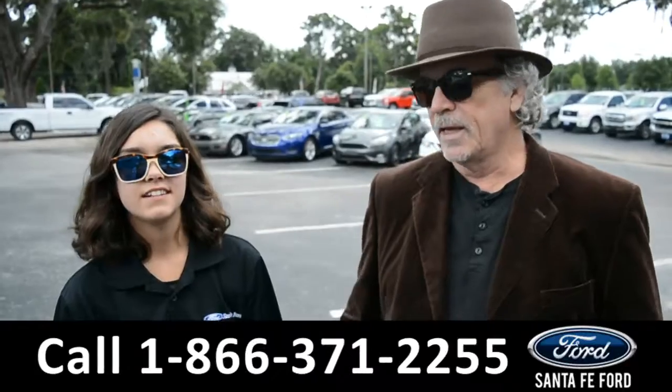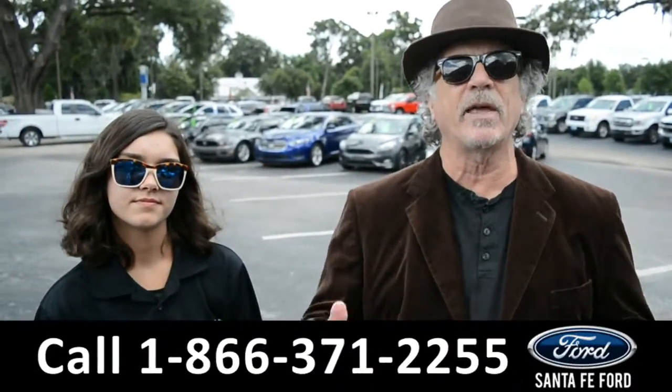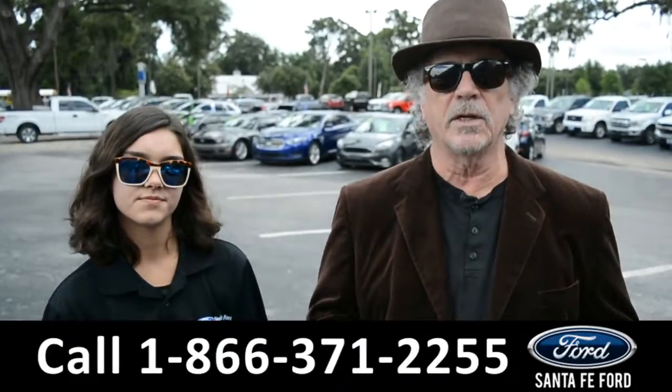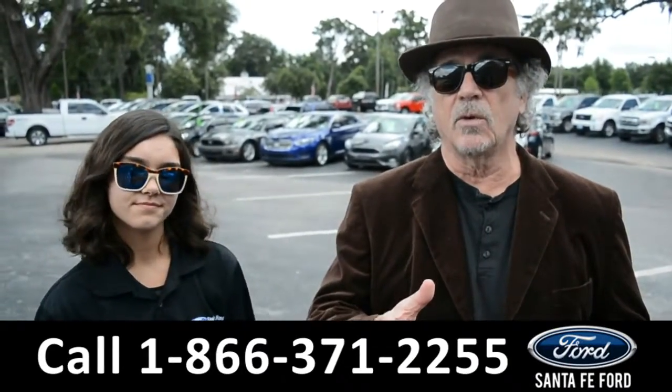Hey, this is Randy. And this is Anna. SantafeFord.com, I-75X and $399. We have a great selection of used vehicles in stock right now. I want you to stay tuned — Anna's going to take a closer look at one of them right now.